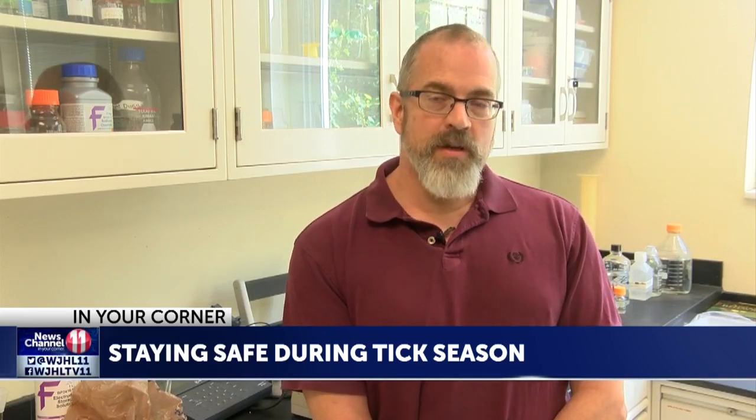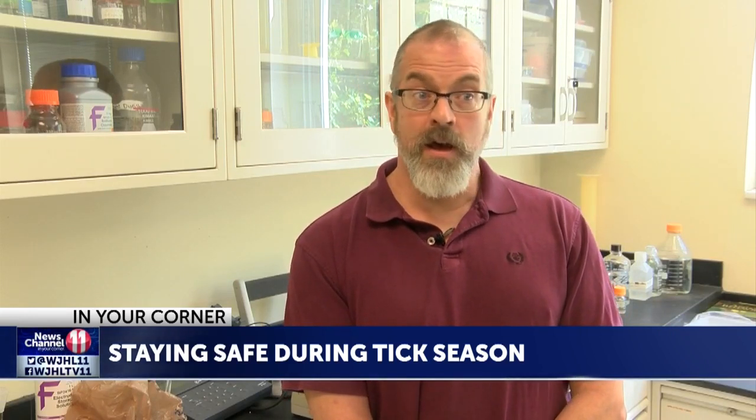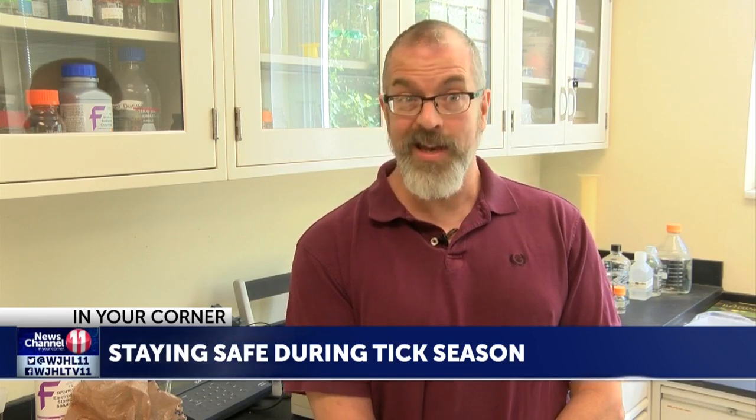However, if gone untreated, the ramifications can be potentially permanent and even lead to death. Typical symptoms of Rocky Mountain Spotted Fever include headaches, high fever, chills, and even nausea, as well as red spots or rashes on the skin.